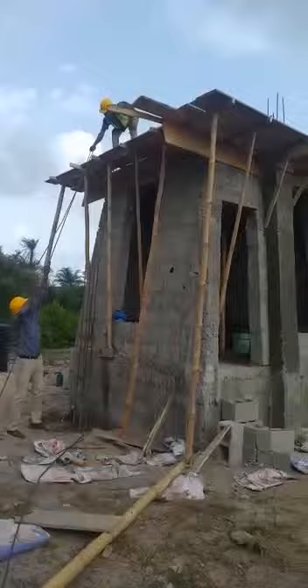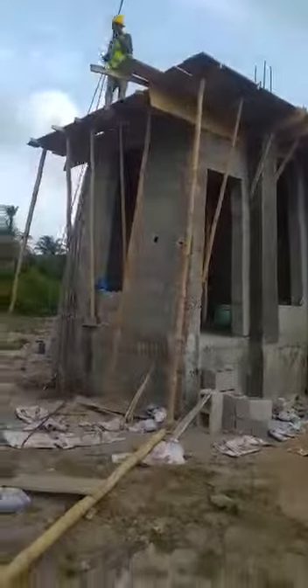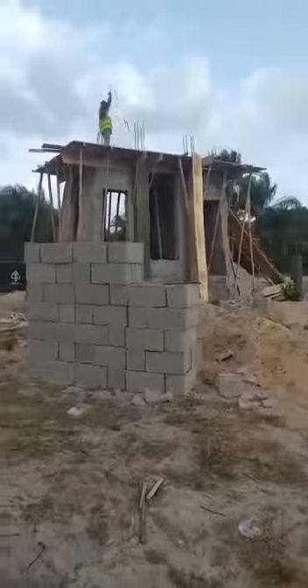They are working on the slab of the gatehouse. They are enough materials for the building and they are moving fine.